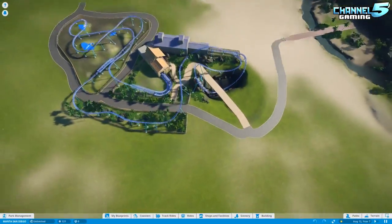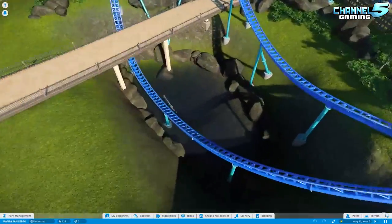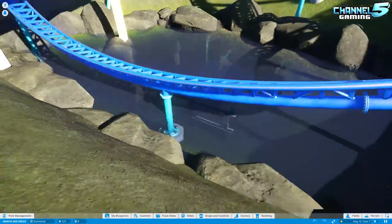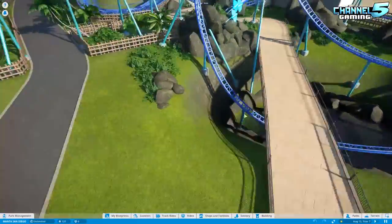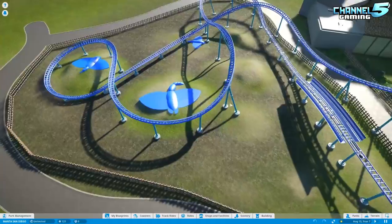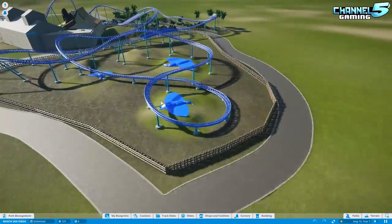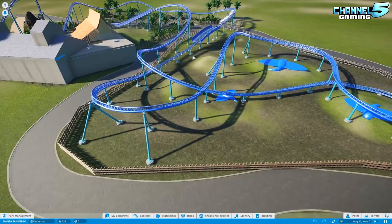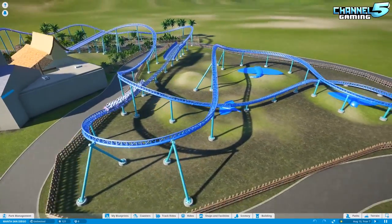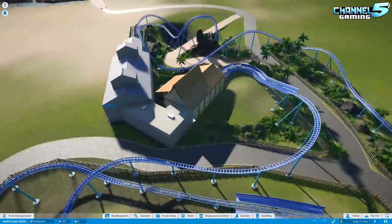Let's look at a bird's eye view of this. Right away I feel like there should be more water — shouldn't there be? We got some over here where it has the iconic splash. I feel like this area should be full of water, should it not? Feels a little dry for a SeaWorld.